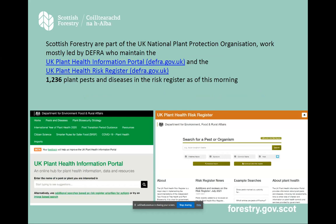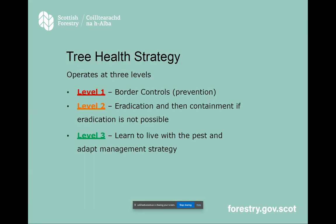There's a strategy for tree health at three levels: the borders, then eradication if a pest arrives, and level three — how do we learn to live with it? We'll go through examples of each of those.